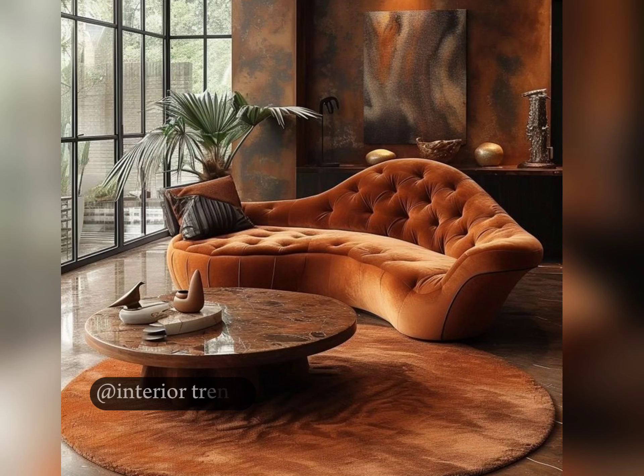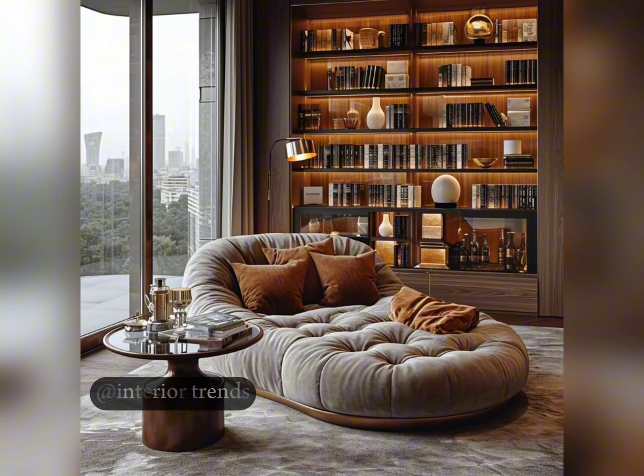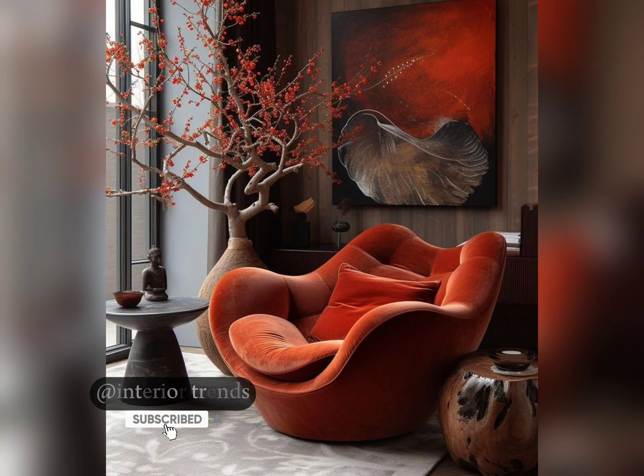Hey everyone, welcome back to my channel. Today I am diving into the world of trendsetting sofas. Whether you are looking to upgrade your living space or are simply seeking inspiration, we have got you covered with 12 design ideas that are sure to elevate any room, so let's jump right in.